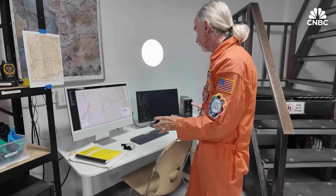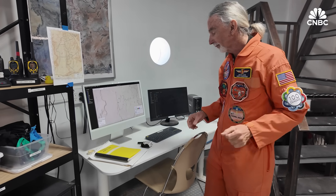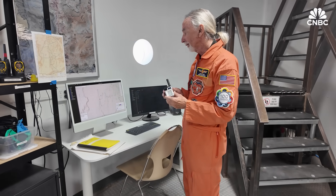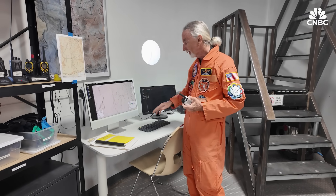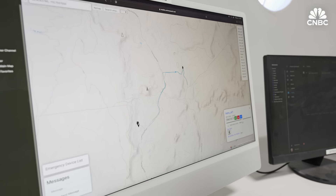We have a computer station that can give us weather forecasts. We have sensors around the campus, and we have this cool little thing we call EVA link. On this map, when we are on EVA, we carry it and the person back here can see exactly where we are on this map.